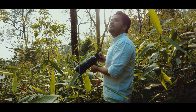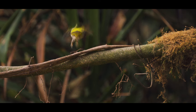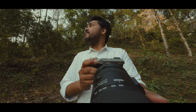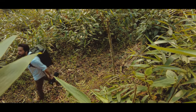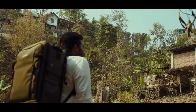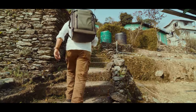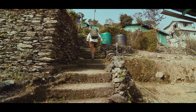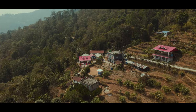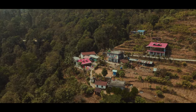Lots of colorful birds were around — I wanted to get footage of the Whiskered Yuhina, Gray-hooded Babbler, Red-billed Leiothryx, and Blue-winged Minla. If forested enough, a Hornbill sighting might happen — but there is always a next time. The golden hour arrived quickly in the hills, and we started heading back.